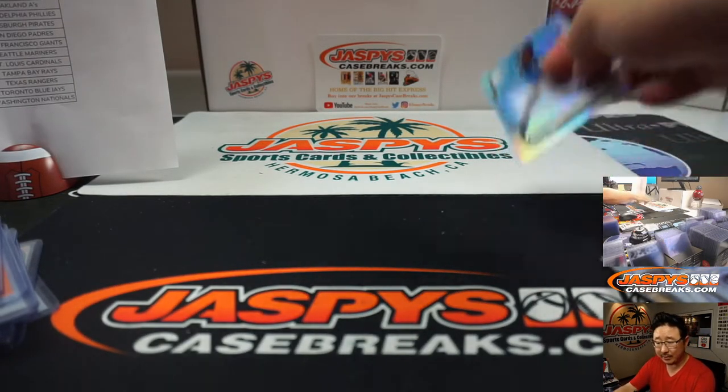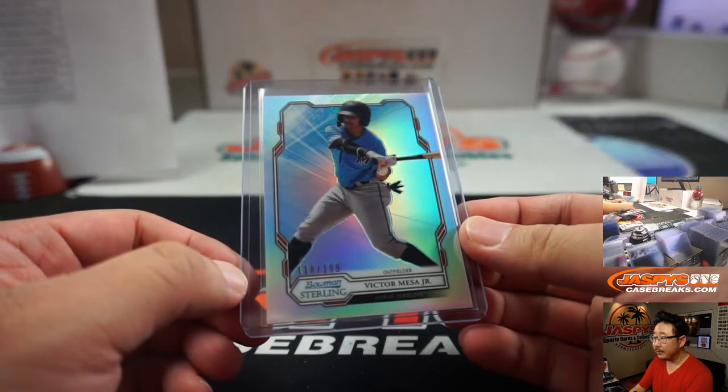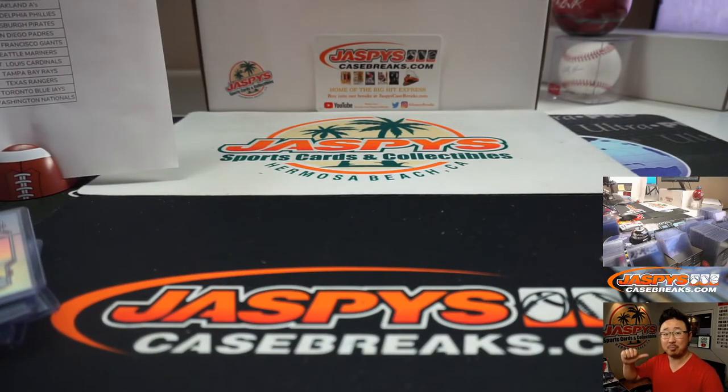And there you have it — random team number four of 2019 Bowman Sterling Baseball in the books, ladies and gentlemen. Quinton has the Marlins so you'll get that Victor Mesa Jr. card, numbered to 199. And there you go — we'll see you next time for more. JazbeescaseBreaks.com, this is Joe. I'll see you later, bye.